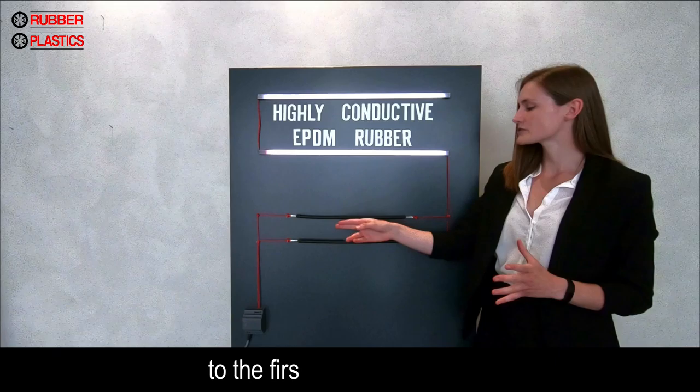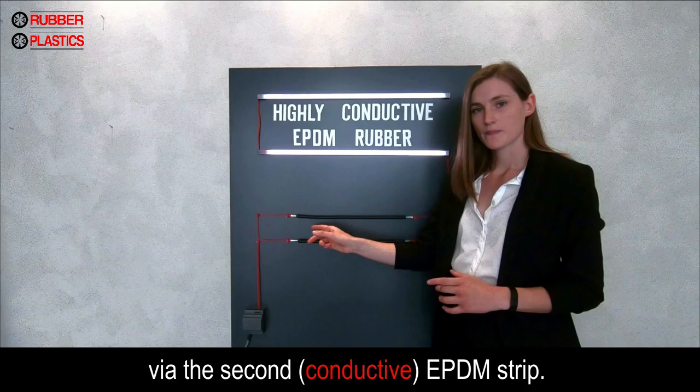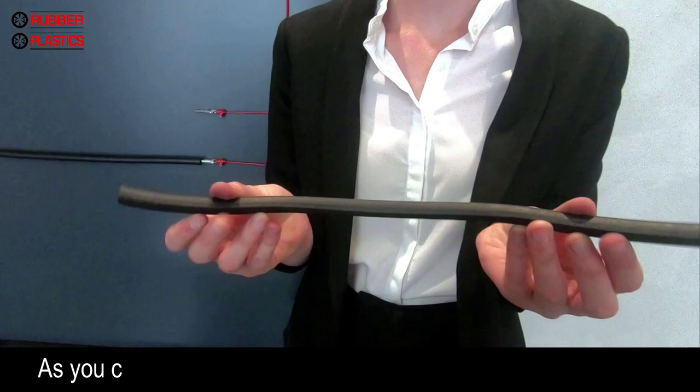Next to me there is a simple setup that proves the fact that our rubber is highly conductive. The LED transformer supplies a DC current to the first EPDM strip which, because of its conductive properties, transfers the electric current to the LED strips above. Thereafter the loop is closed back to the transformer via the second EPDM strip.